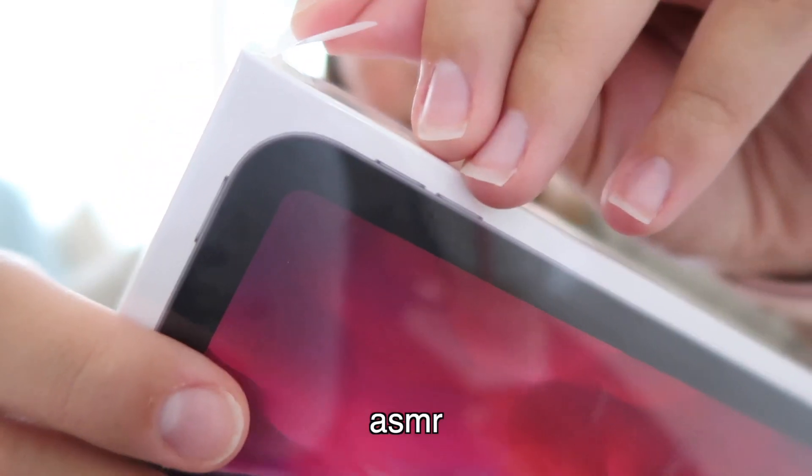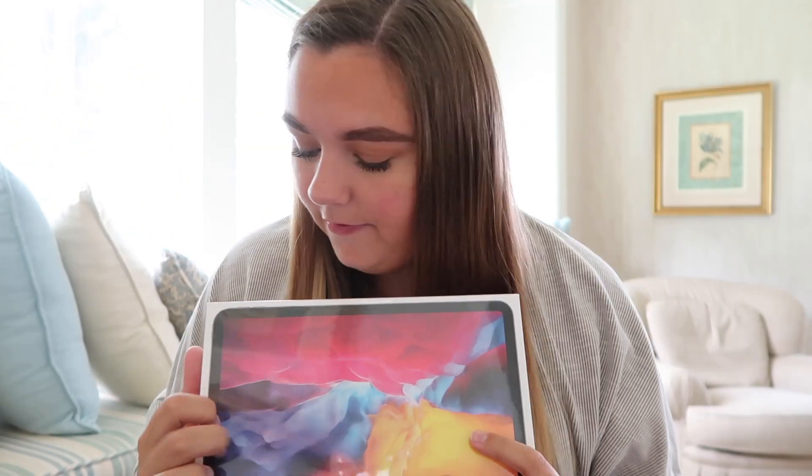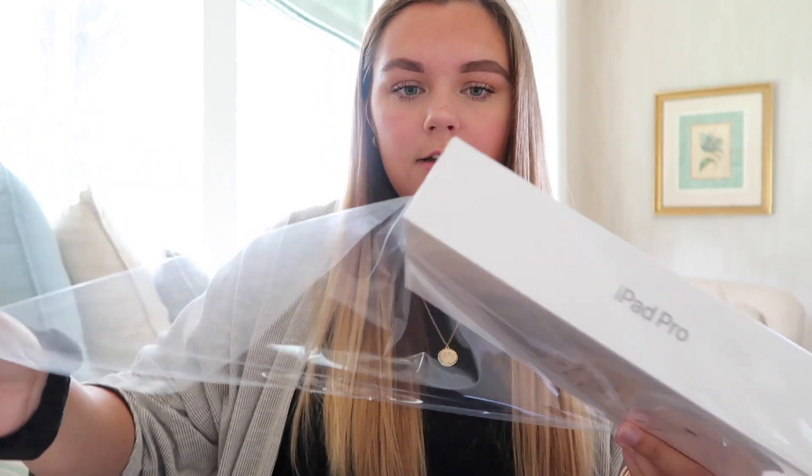The most satisfying part of an iPad unboxing — or really any Apple product — is this part right here. Yes, so satisfying. I apologize for my fingernails; I still have yet to go to a nail salon all of quarantine. Seriously, so satisfying.